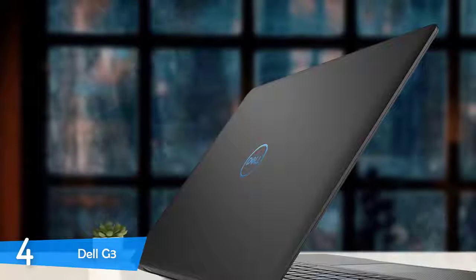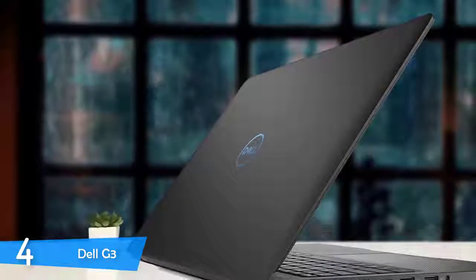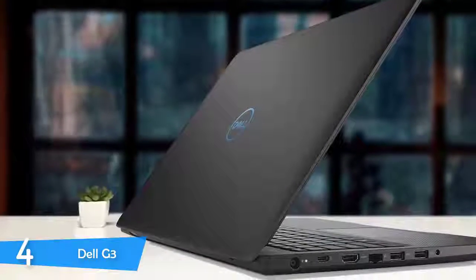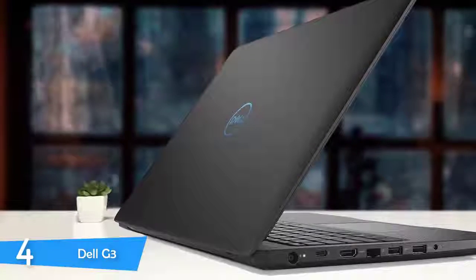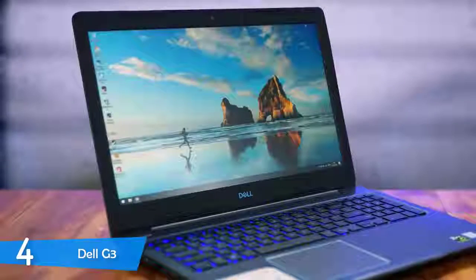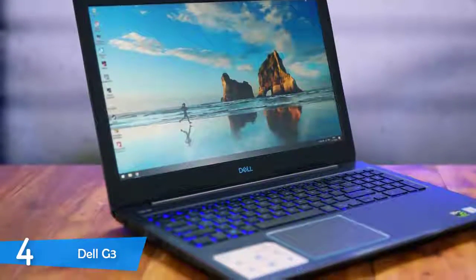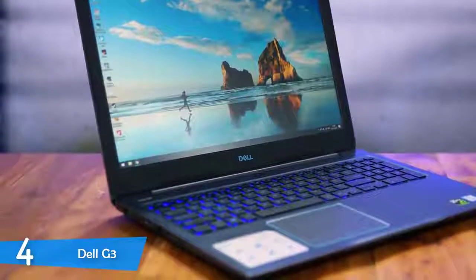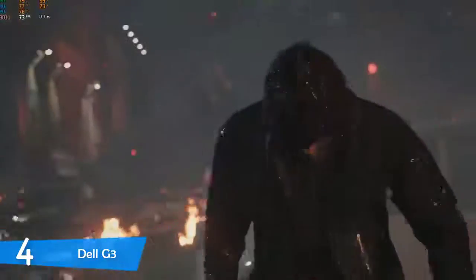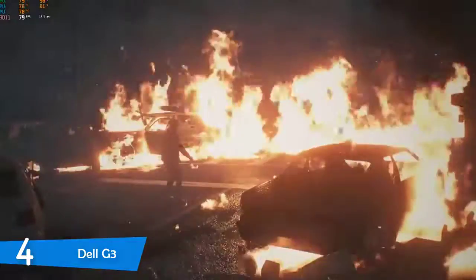The Dell G3, when the lid is closed, looks bland and dull — nothing special nor remarkable. It just has the Dell logo, and other than that, nothing else. It has a matte finish, which makes it less slippery and very secure in the hands. When you open the lid, there's a different vibe and it feels refreshing. There are hints of blue on the keyboard, on the logo, under the screen, and on the outlines of the touchpad. It looks a hundred times better than the lid. The Dell G3 has a 15.6-inch 1920x1080 display, which was a little lackluster — not the worst we've seen, but we did expect a bit more from it.